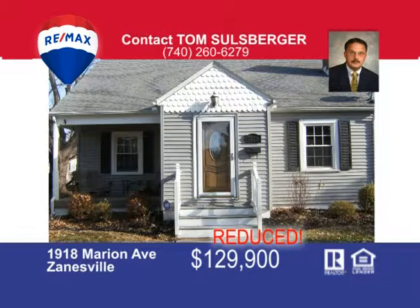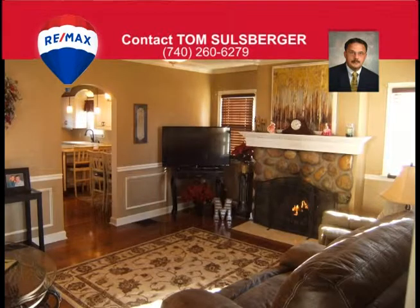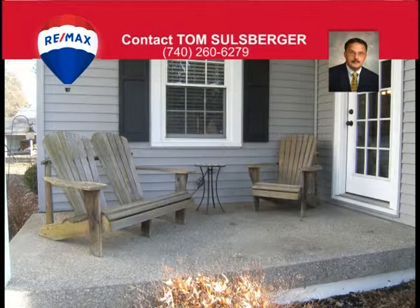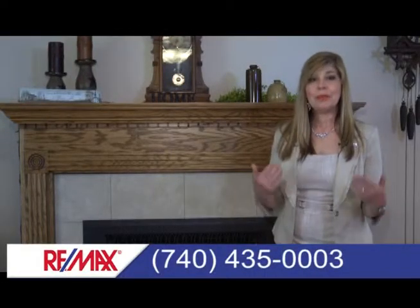Marion Avenue in Zanesville is the location of this charming Cape Cod home with over 1,700 square feet of living space and many updates. As you enter the home, you're greeted by a large living room with stone fireplace, crown molding, beautiful hardwood floors, and a unique ornamental ceiling design. The updated eat-in kitchen is adjacent to the living room and features access to a split stairway. The first floor also includes a master bedroom with a dual-sink master bath and conveniently located first floor laundry. The second floor has two bedrooms, one with a new built-in closet, a full bath, and a lovely sitting area on the upstairs landing. The home has an intimate front porch, a large concrete aggregate patio in the rear, and a spacious level yard with alley access for off-street parking. Call Tom Salzburger today to view this fantastic property.